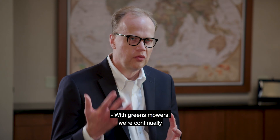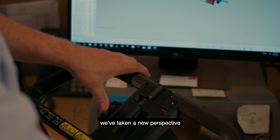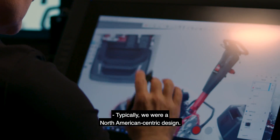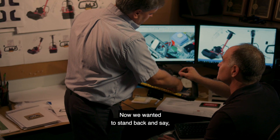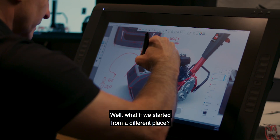With greens mowers, we're continually working on innovating. In this case, we've taken a new perspective on the new walk greens mower that we're developing. Typically, we were a North American-centric design. Now we wanted to stand back and say, well, what if we started from a different place?